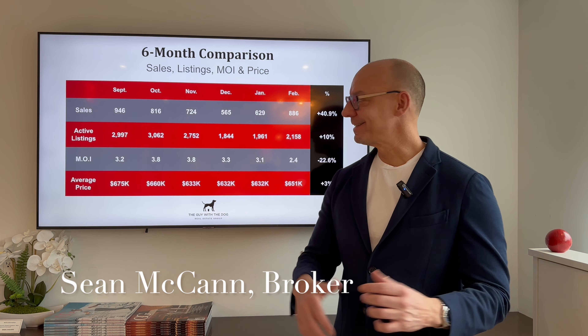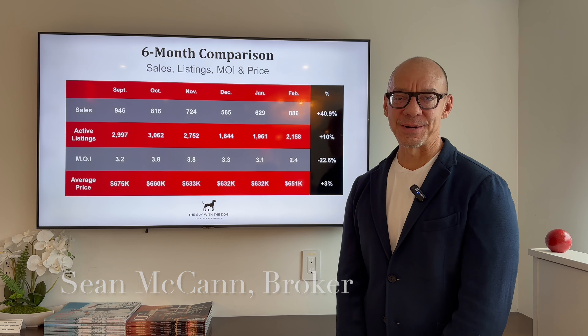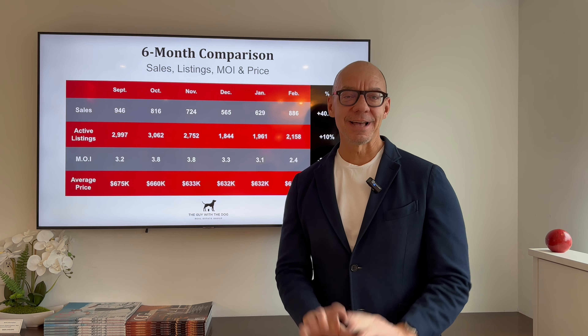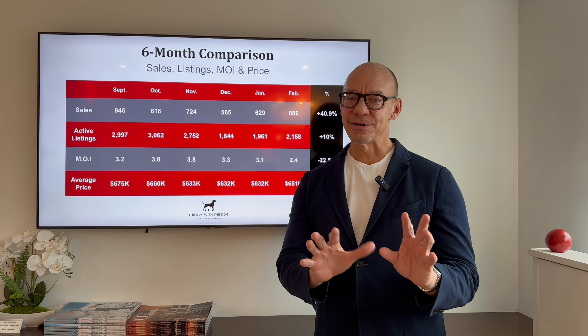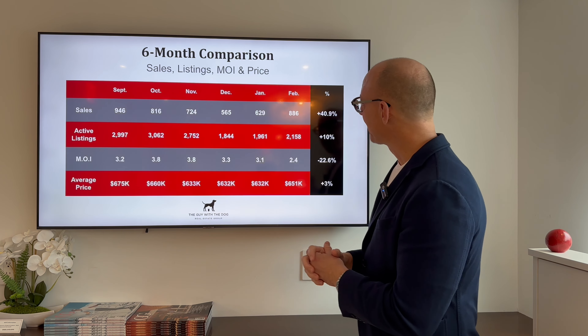For those of you who follow this little series, you've heard me say repeatedly over the last six or eight months, real estate's on sale. Well, real estate is no longer quite as on sale as it was. Let's take a look at February and see what's transpiring here.